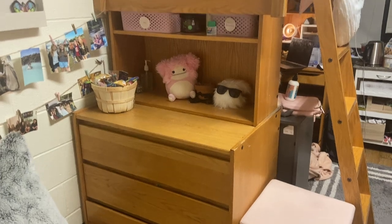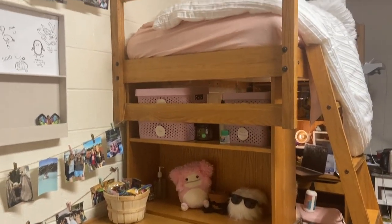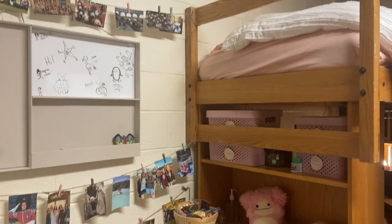This is my dresser — it has three drawers, plenty of space. Above it is a shelf, and I got some pink bins for that which adds some extra storage.